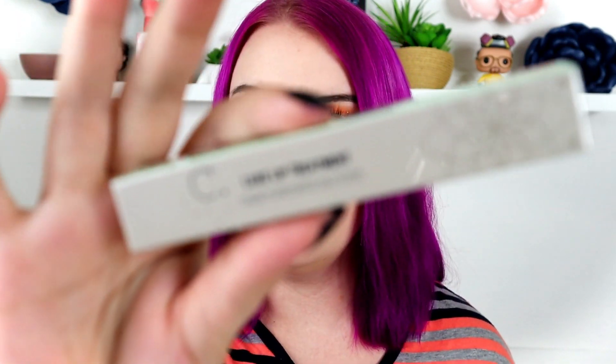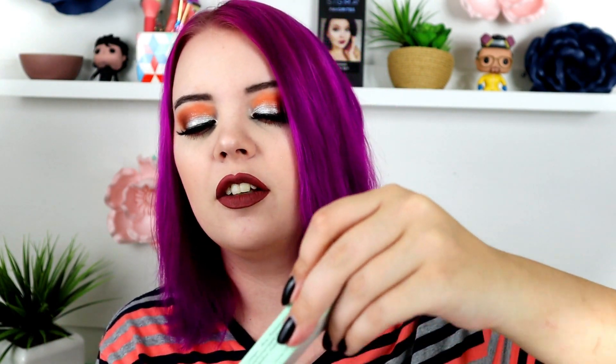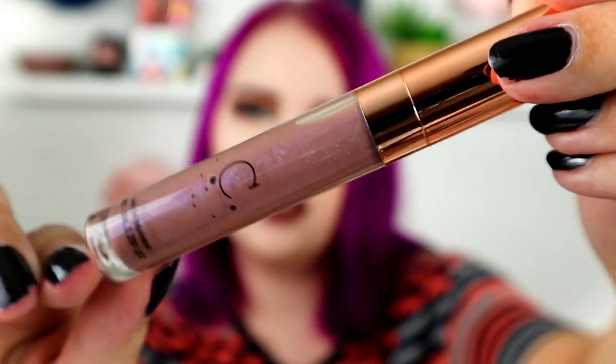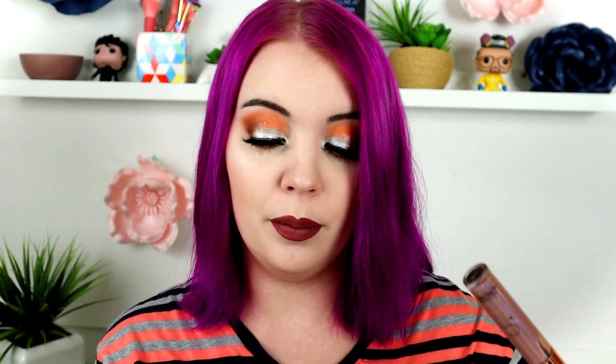Next up is from CAS Cosmetics — a luxe lip treatment I've never heard of. The box says 'Milky Way' so I'm assuming that's the color. It's like a sparkly, purpley lip gloss — really pretty and cute color. It's called a luxe lip treatment; I'm not sure if it's a lip plumper or just a lip gloss or if it tingles, but it's a pretty product.